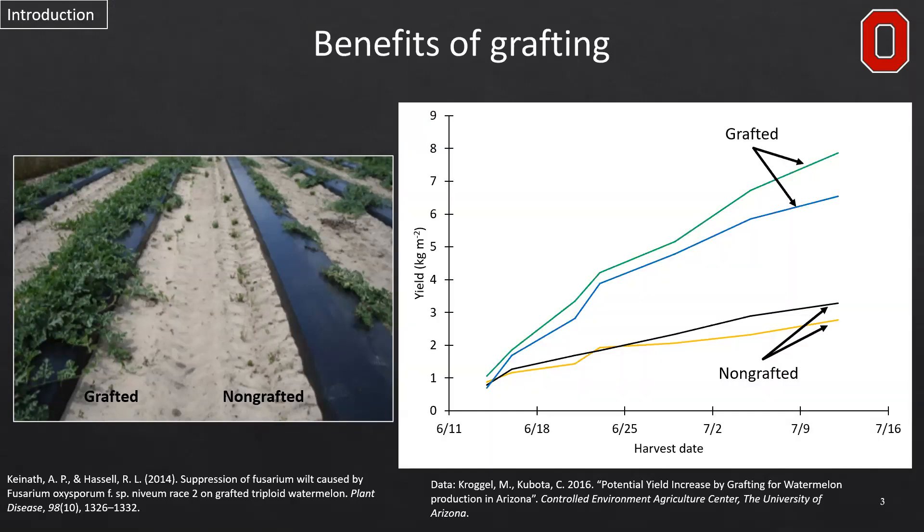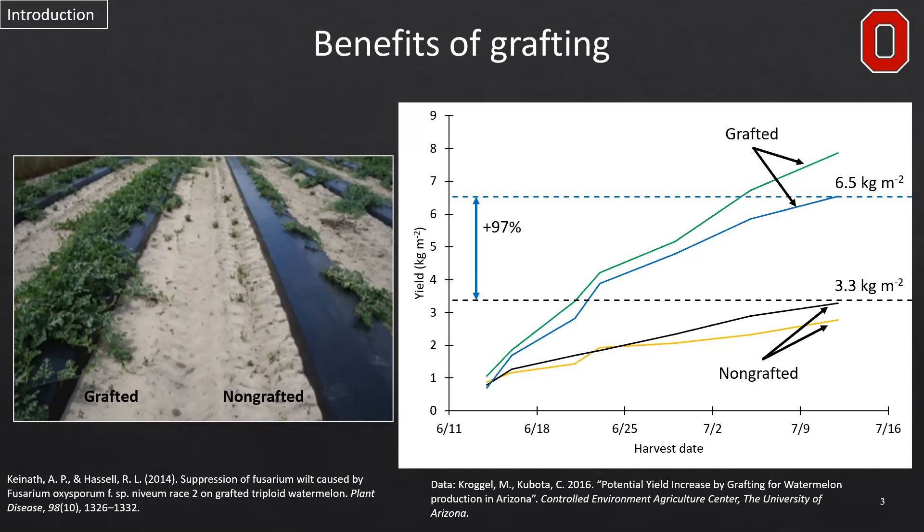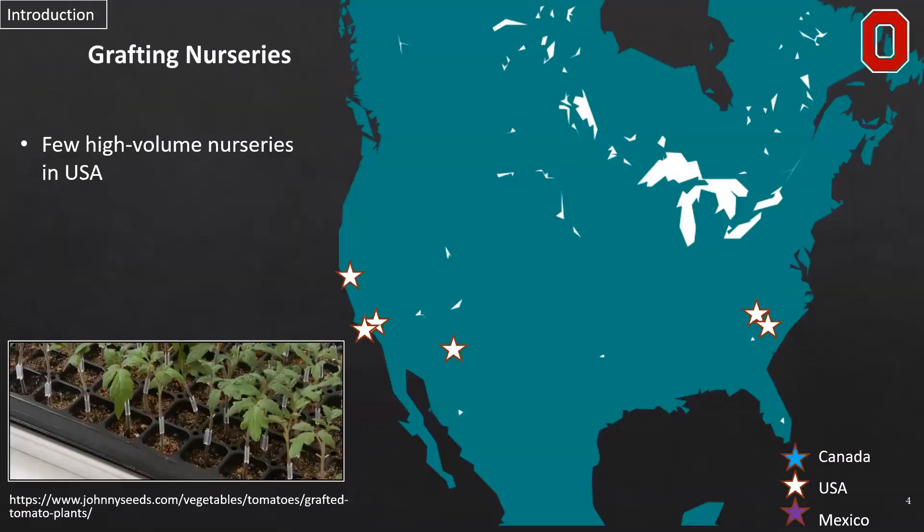Another reason to graft plants is for increased yield. While a typical plant in the same field in Arizona for watermelon will produce about 3.3 kilograms per meter squared, grafted plants can produce up to 97% or 139% more yield over the course of the season, and so this is a big reason why grafting has been adopted in recent history.